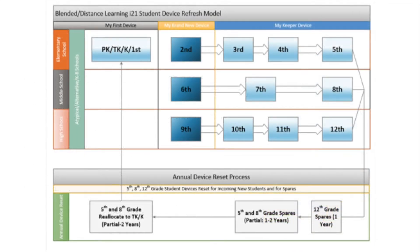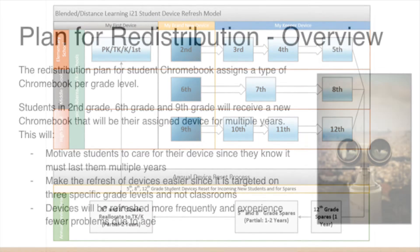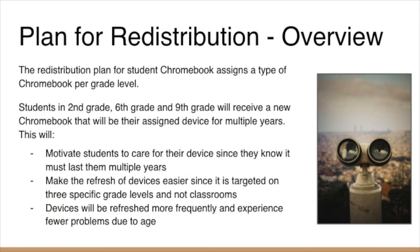Each grade level will be assigned a particular type of Chromebook. Moving forward, all students in second, sixth, and ninth grade will receive newer devices. They will keep those devices as they move up the grade levels in their school. With this new process, we hope that it will motivate students to take care of their device since they will have it for several years.